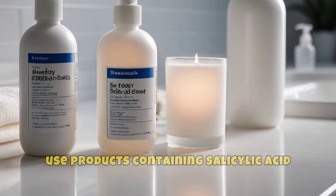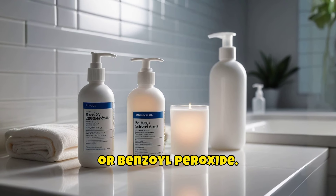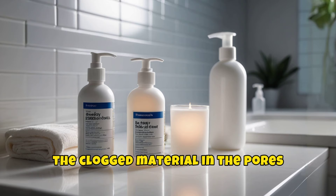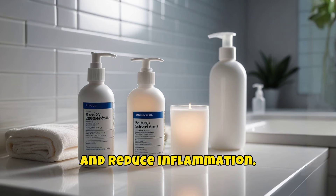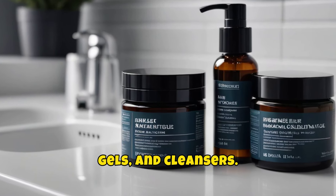Another effective method is to use products containing salicylic acid or benzoyl peroxide. These ingredients help to break down the clogged material in the pores and reduce inflammation. You can find these in over-the-counter creams, gels, and cleansers.